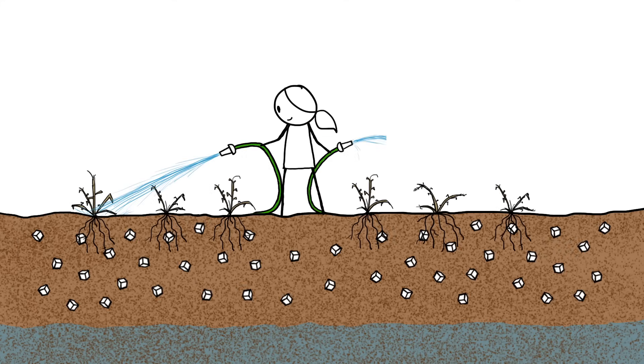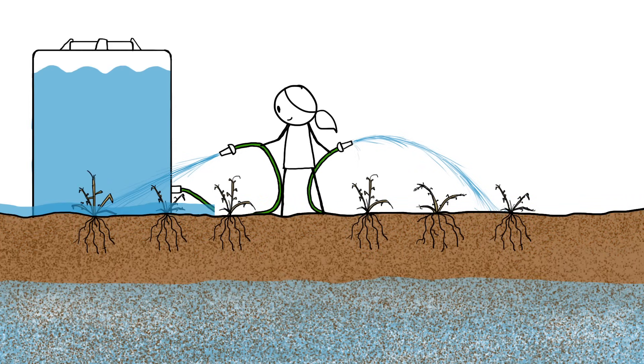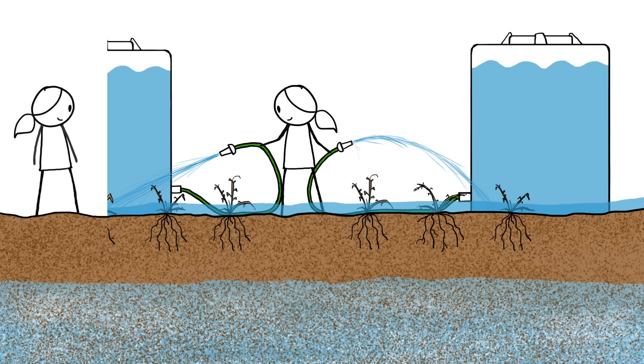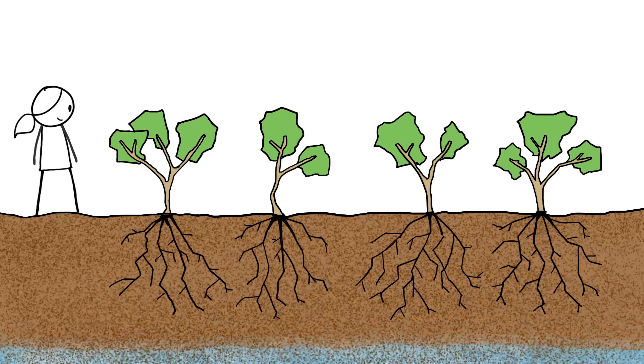One way farmers in dry regions deal with this problem is by periodically flushing their soils with enough fresh water to remove the salt. This works temporarily, but requires a ton of water — sometimes more than is used on crops over an entire growing season. A better option is to plant thirsty, deep-rooted trees and shrubs, which can soak up most of the percolating water and reverse the rising water table.